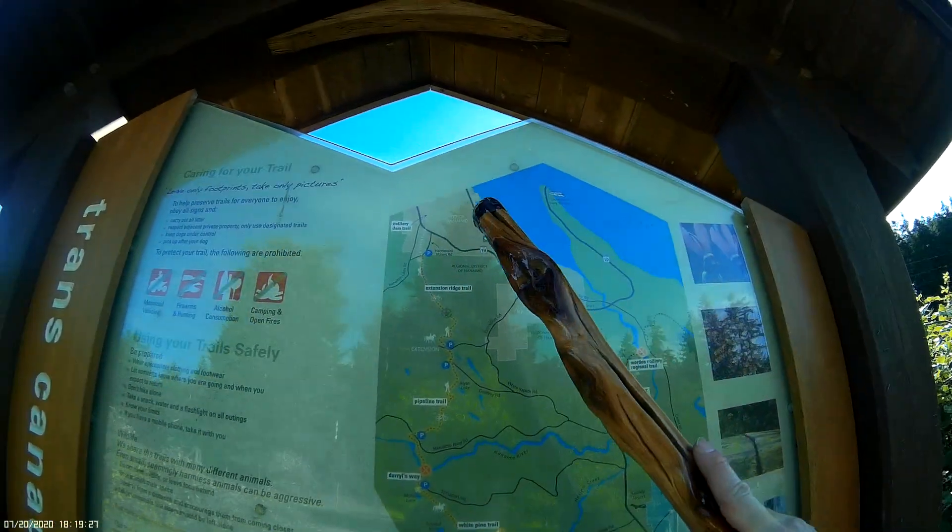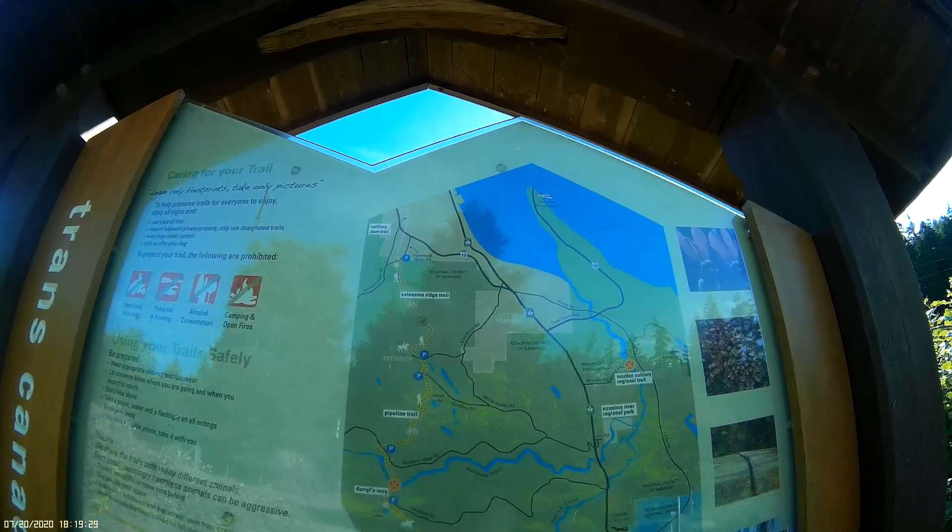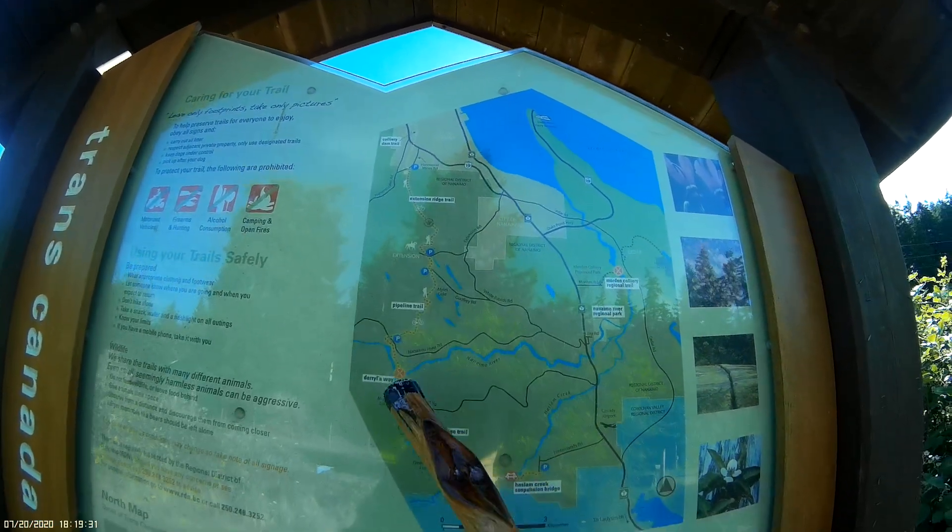But based on the map, we're here — Extension Ridge, Pipeline Ridge.